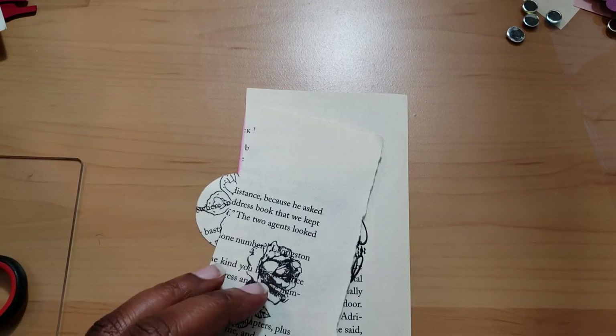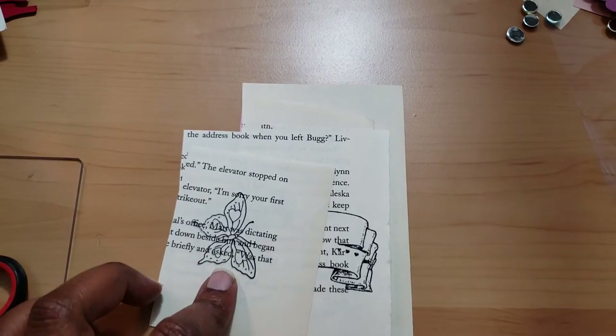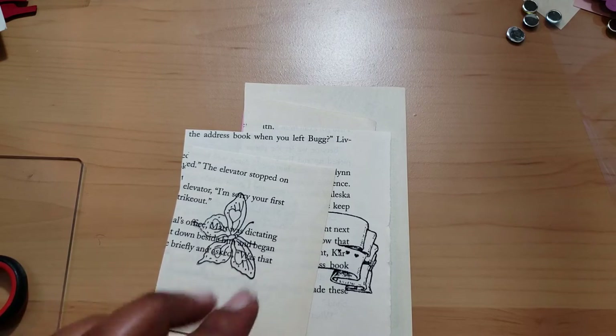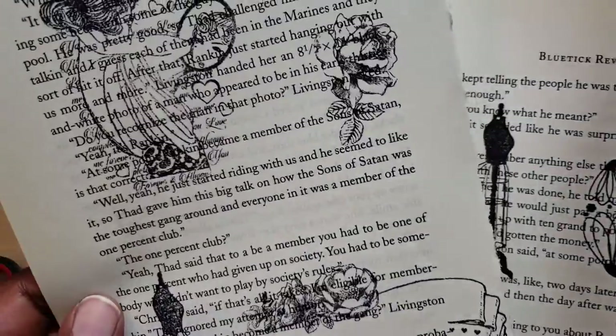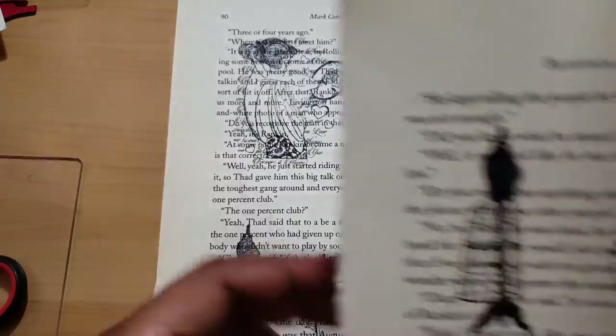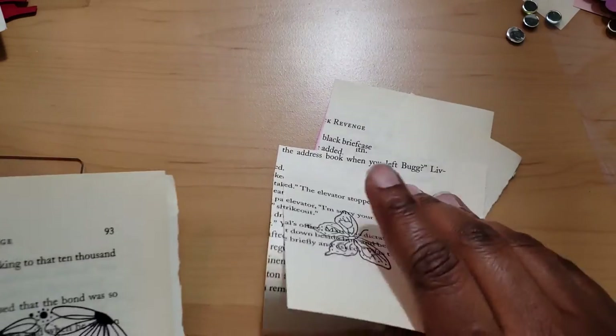I didn't want to get too crazy with it because I want to use these book pages for some other things later on. I did stamp them on a sheet. The book I used is called The Blue Tick Revenge, and this is how most of the pages looked, which is really cool. I love the book pages and how they feel, but I feel weird using them because you're supposed to read books - you know, respecting books. That's my own issue.